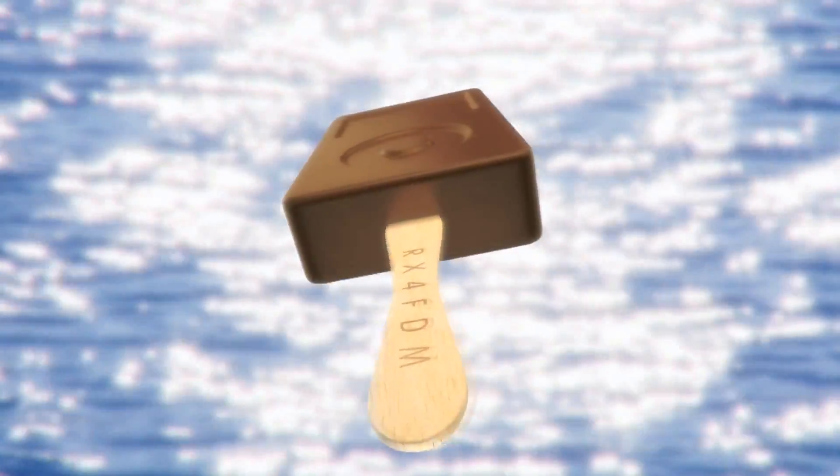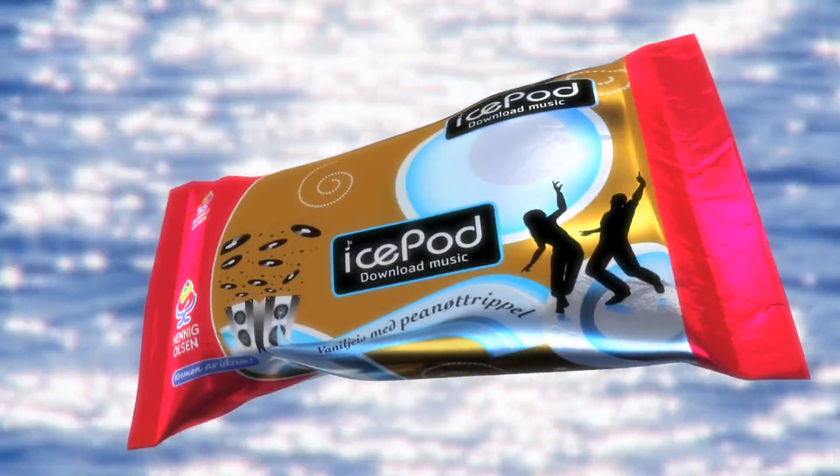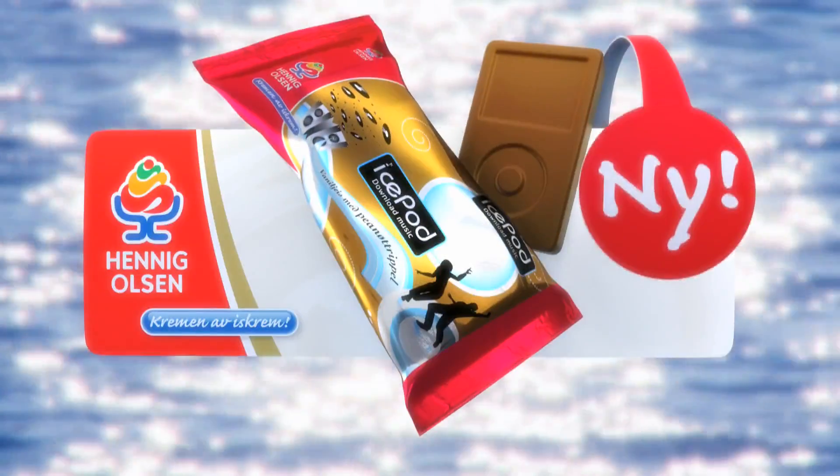Sjekk ut Årets Store Isnyet fra Henne Golesen Is! IcePod med gratis musikknedlastning på Køpet!